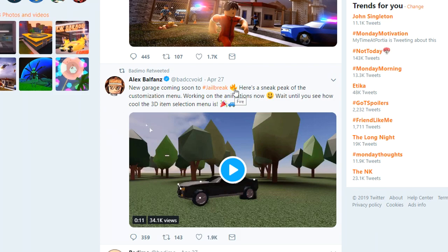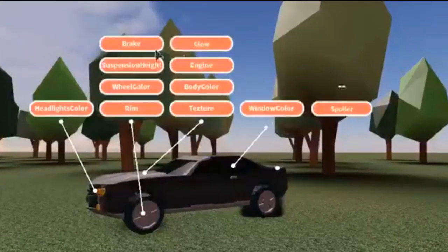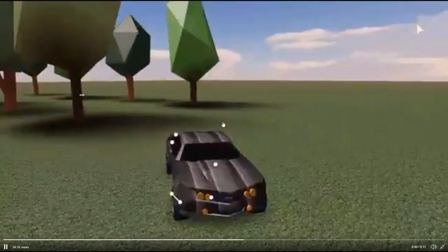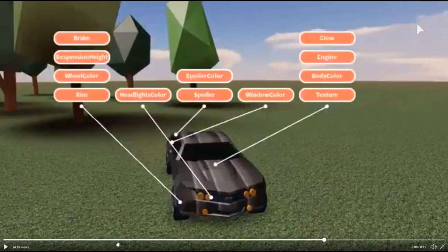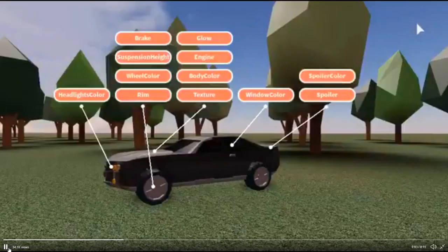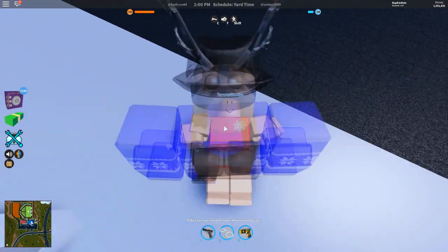New garage coming soon to Jailbreak — here's a sneak peek of the customization menu. Just look at this menu that appears — this is so much more advanced. You can turn it around and stuff; this menu is so cool. It's literally like a full vehicle customization experience like you'd see in actual racing games. I'm thinking the mobile garage would be the same thing — you'd just click the button and this would pop up. Compare this to what we have currently — Jailbreak was really in need of a new garage system.